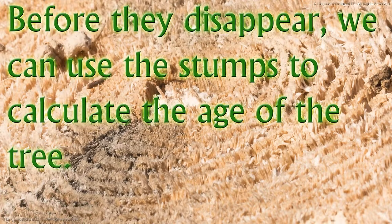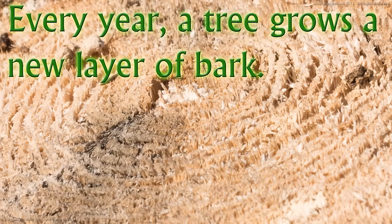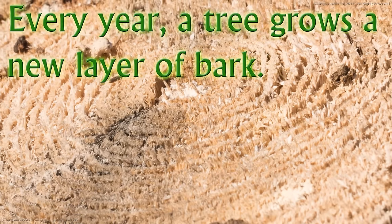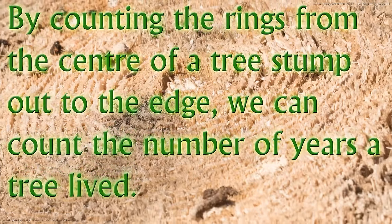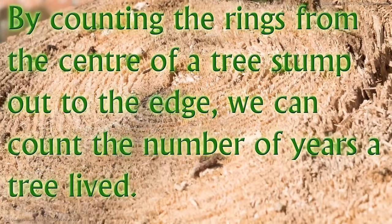Before they disappear, we can use the stumps to calculate the age of the tree. Every year a tree grows a new layer of bark. By counting the rings from the centre of a tree stump out to the edge, we can count the number of years a tree lived.